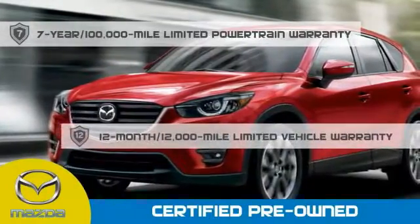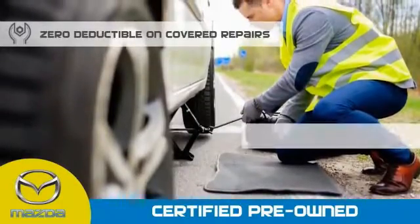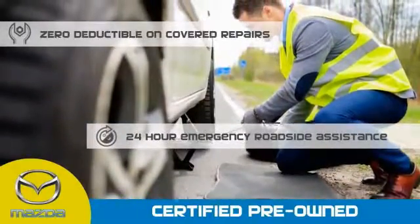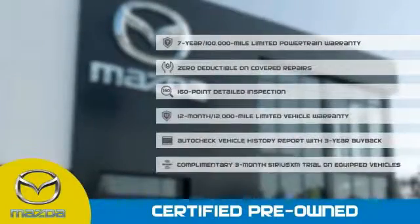A 12-month, 12,000-mile limited vehicle warranty, zero deductible on covered repairs, and 24-hour emergency roadside assistance. Stop into your local Mazda dealer today and ask about Mazda's fantastic Certified pre-owned program.